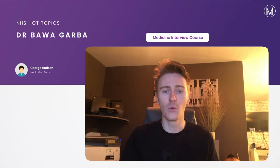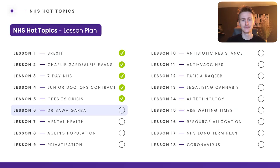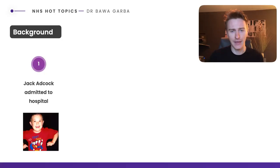Hello and welcome to this MedicMind video where today we're going to be covering the case study of Dr Bawa-Garba. My name's George. This forms part of a series of videos looking at NHS hot topics, to help you during your medical interview. Before we get started, why don't you pause the video now and jot down anything you already know about this case. If you don't know anything, feel free to continue — let's talk through it together.